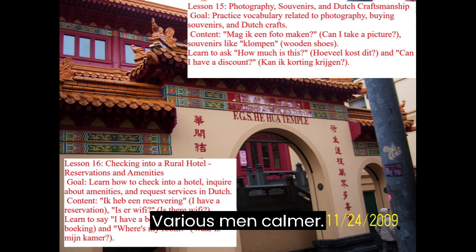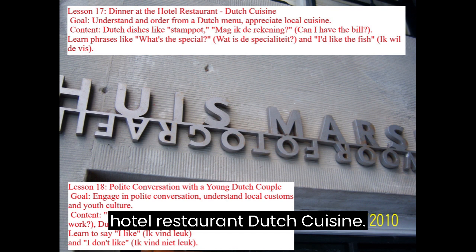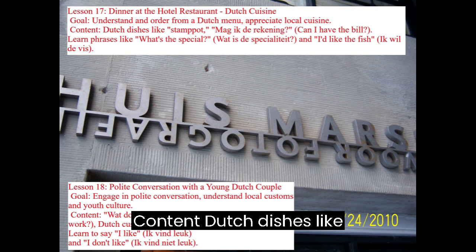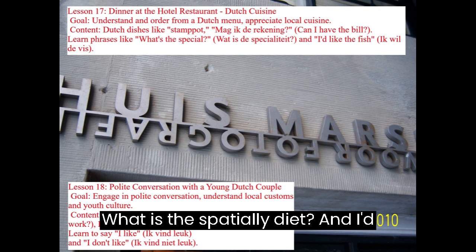Lesson 17: Dinner at the Hotel Restaurant — Dutch Cuisine. Goal: Understand and order from a Dutch menu and appreciate local cuisine. Content includes Dutch dishes like stamppot, Mag ik de rekening? (Can I have the bill?), Wat is de specialiteit? (What's the special?), and Ik wil de vis (I'd like the fish).